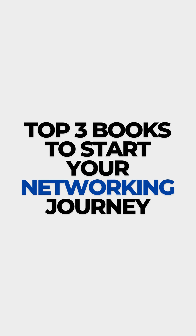Hey everyone, want to dive into computer networking but not sure where to start? Well, I've got you covered with three must-read books that'll take you from beginner to pro.